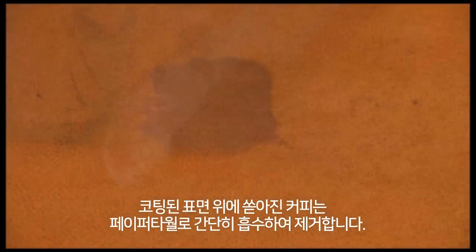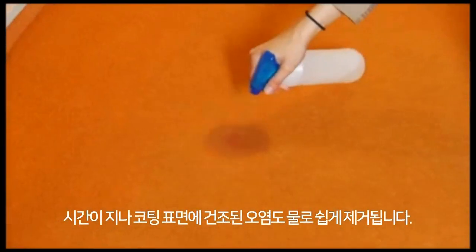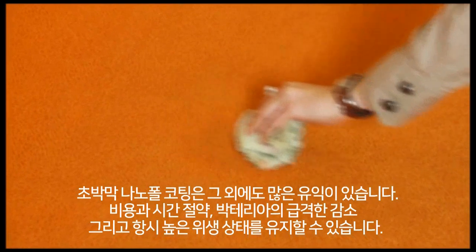Spilled liquids such as coffee remain on the surface and can be easily absorbed using a paper towel. Dried-in stains are easily removed with water and absorbed with a cloth.